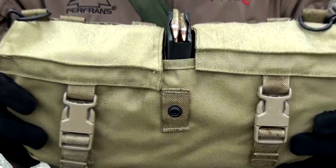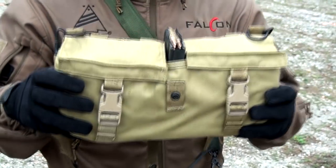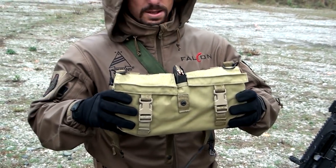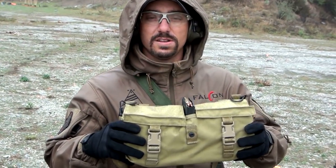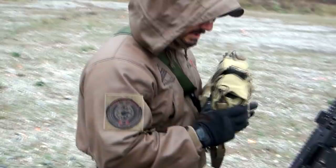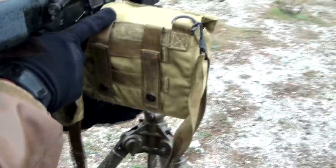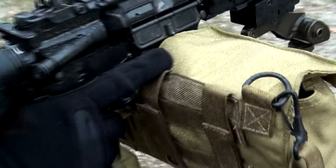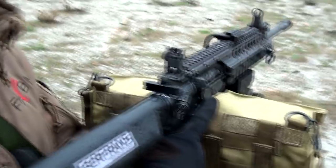We have a prototype 150-round drum and we're going to do a continuous full-auto fire of all 150 rounds, then check functionality, cycle rate, as well as the temperature after we're done. Don't forget: when we have a malfunction, don't cycle it. All right, here we go.